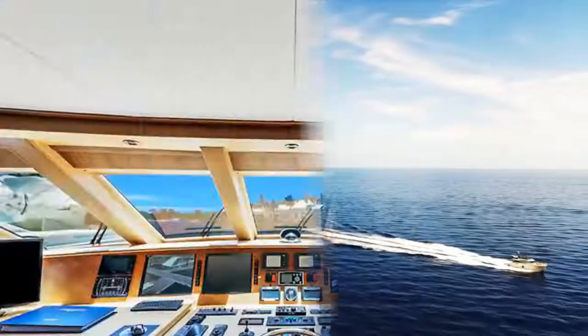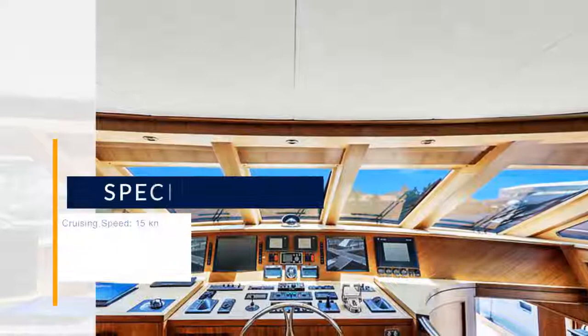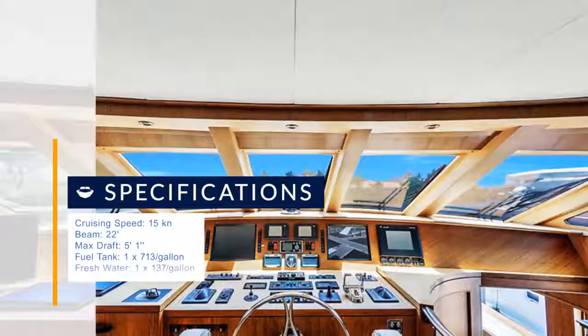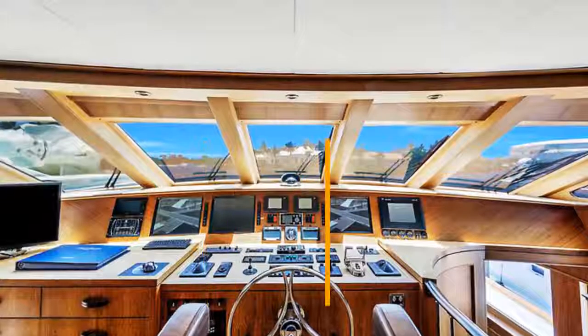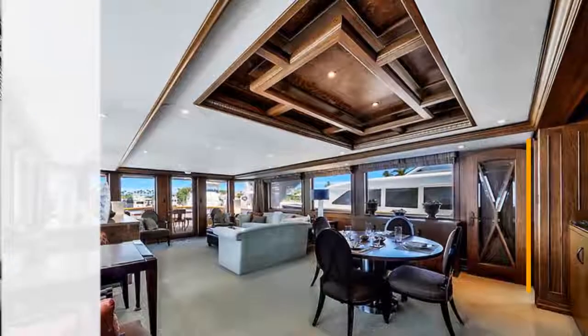The 106' is a classic contemporary-styled raised pilothouse motor yacht with two guest staterooms, plus a full beam master suite in the main accommodations. Plus in the crew quarters, there is ample space for four crew, below decks forward.